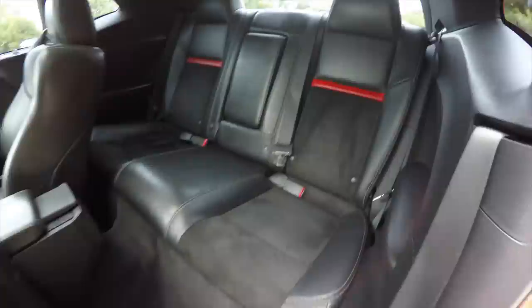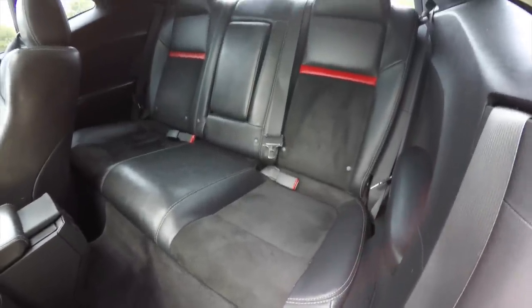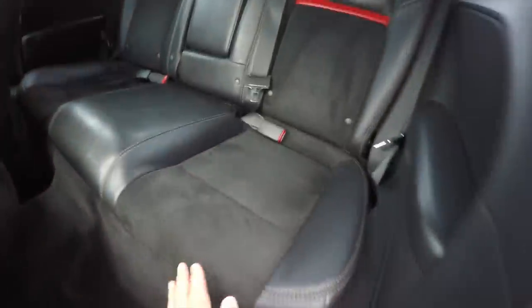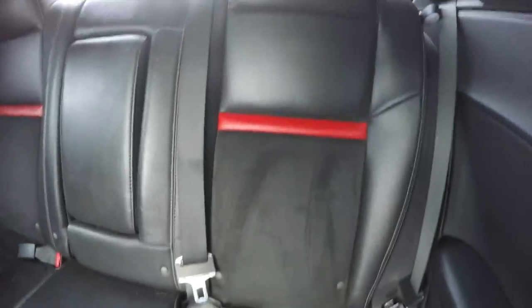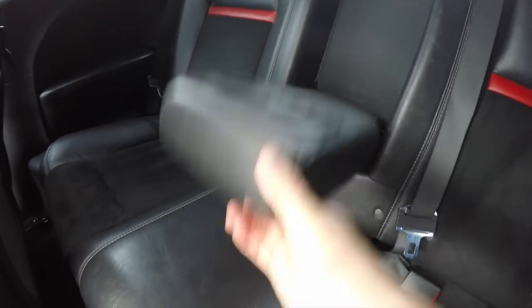Taking a look at the rear seat, it does seat 3 across with integrated head restraints on the outboard seating, and it has a 60/40 split folding seat design. On the outboard seats the suede continues, as well as the red leather inserts.